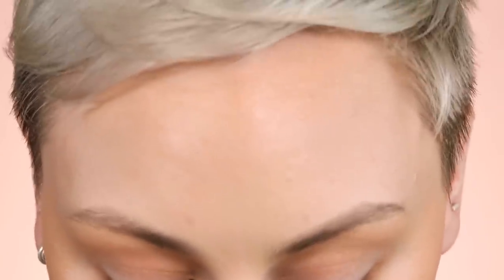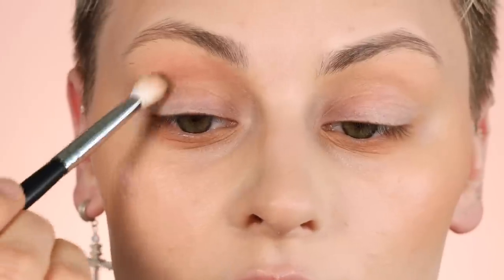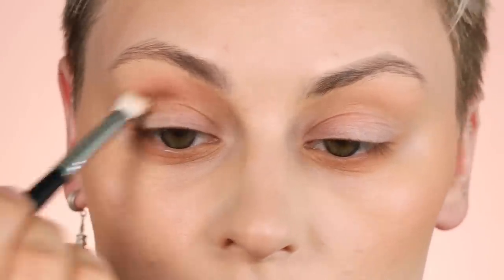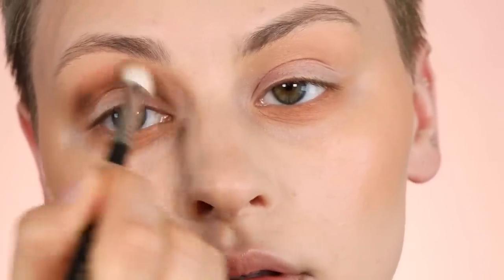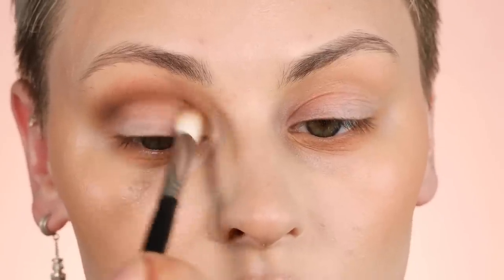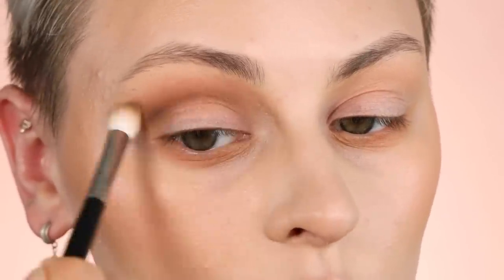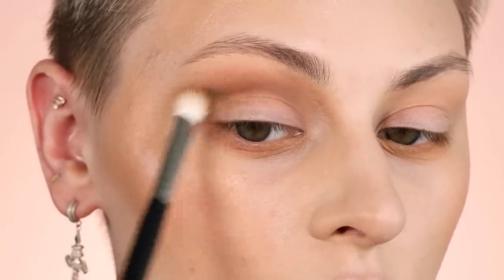Now I'm grabbing the Morphe M433 brush and going in with a slightly darker color called Enrich. Using a slightly smaller brush, picking it up on the tip, I'm using it to really define the crease — pushing it around my eyeball, focusing on the outer part, blending inward, then slowly blending it up and out into the same shape as the first color.